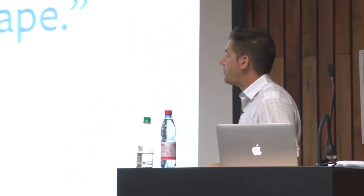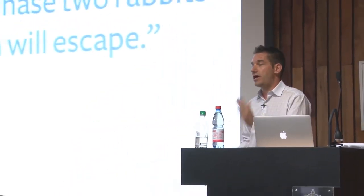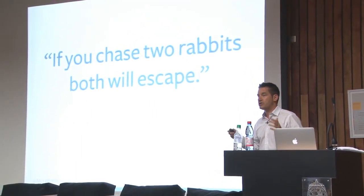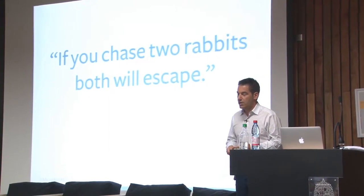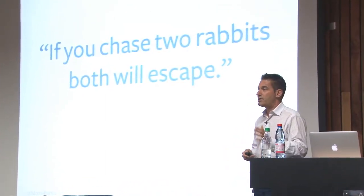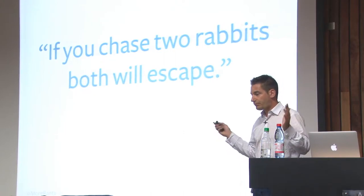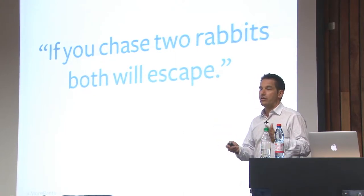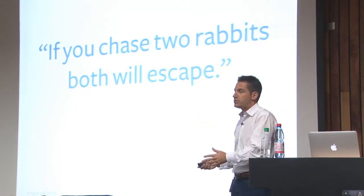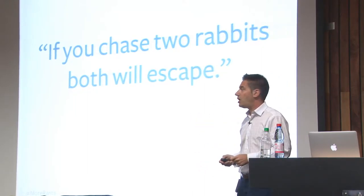I like this quote: if you chase two rabbits, both will escape. That's why focus is important. If you start chasing multiple verticals and multiple channels, you're not going to win in any of them. Some of the startups I met with this morning were doing exactly that — saying 'our product can do this for this person, and this for this person.' That's not going to work.